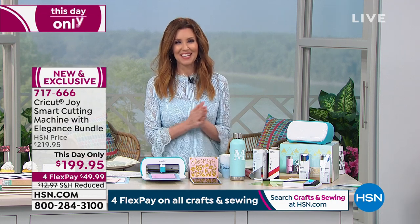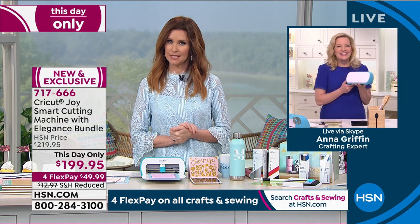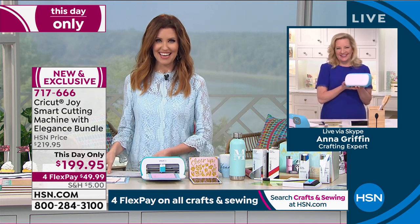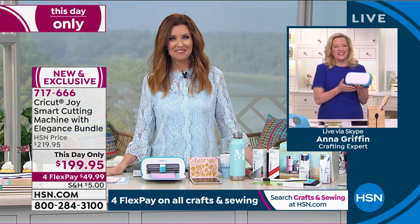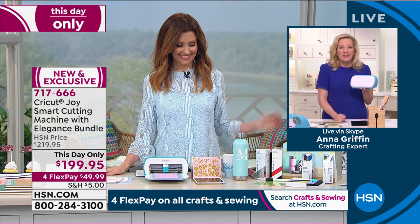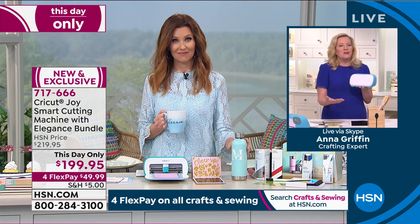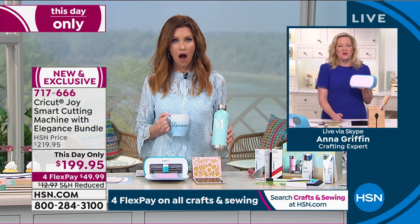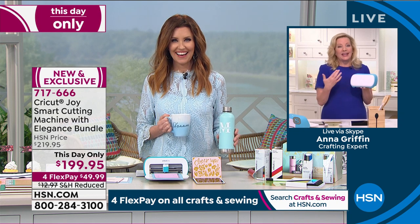My guest Anna Griffin is joining us — famed designer, joining us from her gorgeous studio in Atlanta, Georgia. Welcome to the show, Anna. It's really exciting to be here and craft along with you and everyone else in the Cricut community. There are over 3 million Cricut users in the world and they are all as excited about the Cricut Joy as I am.